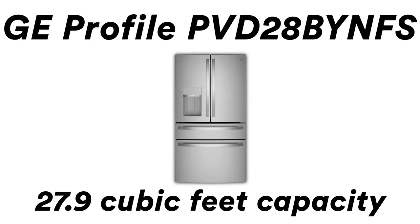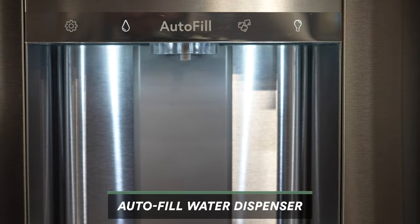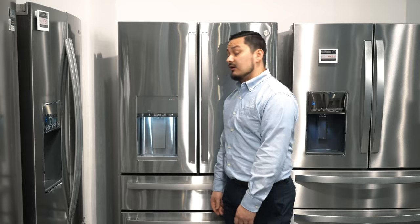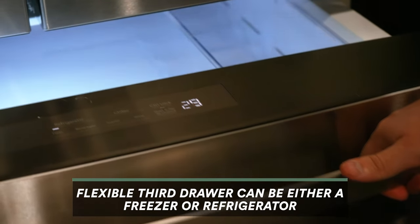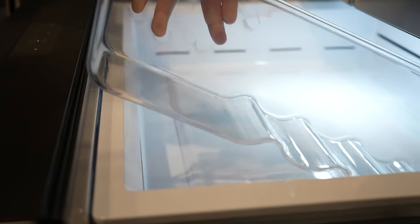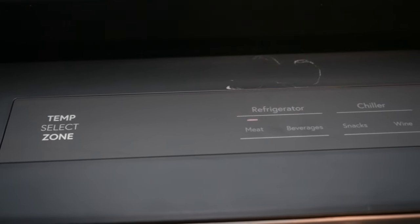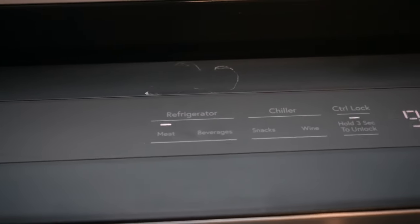Our second choice is the GE Profile fridge — one of my favorite ones. A lot like the Bosch, it has the auto-fill feature for your drinks, and it actually uses sonar technology to make sure it doesn't spill over, so those with kids don't have to worry. It also has a third flex drawer that can turn into either a freezer or refrigerator. It has a removable caddy so you can put your sodas and drinks inside, and you can control the temperature right on the front to get a slushy-type soda if you're looking for it.